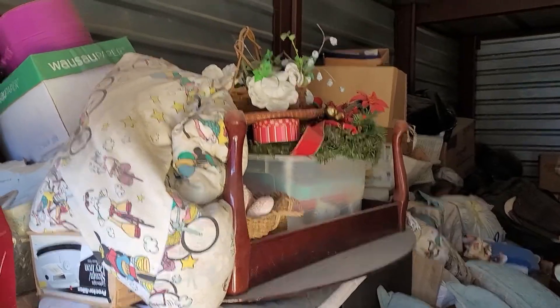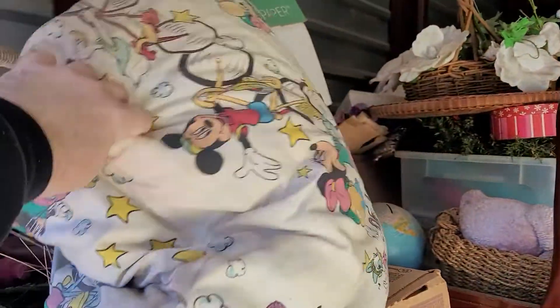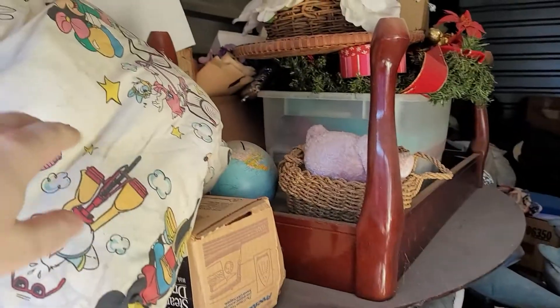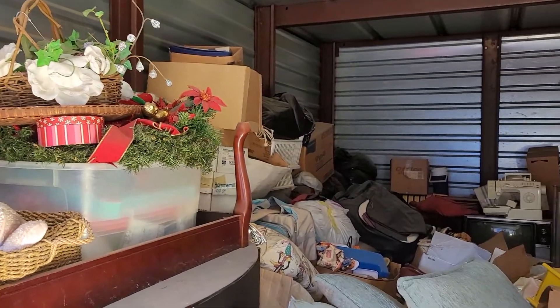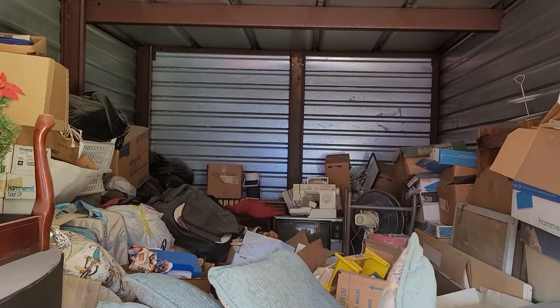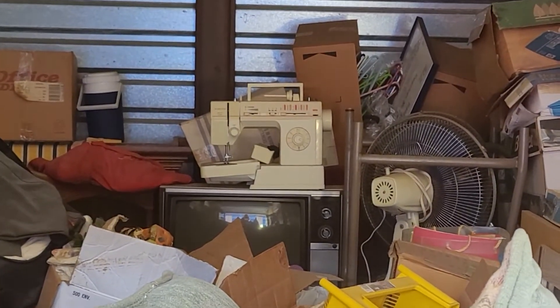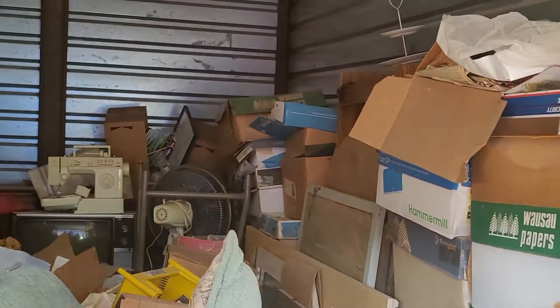There's a table right here. This is an old, looks like pillow with old Mickey and Minnie stuff. There's a little globe bank right there, but this thing is crammed full. There's an old TV — look back there. There's an old sewing machine and a TV. So this kind of gives you an idea — it's packed.